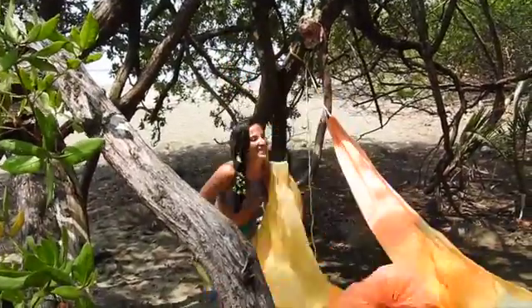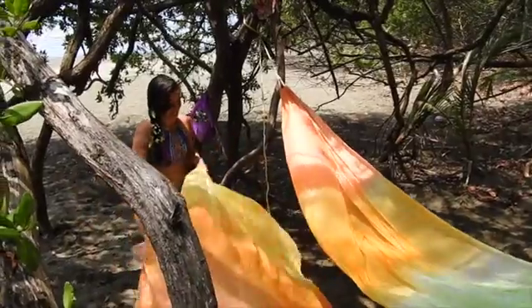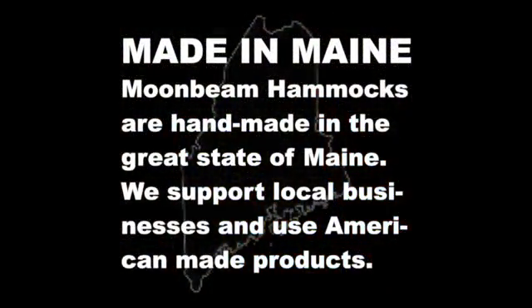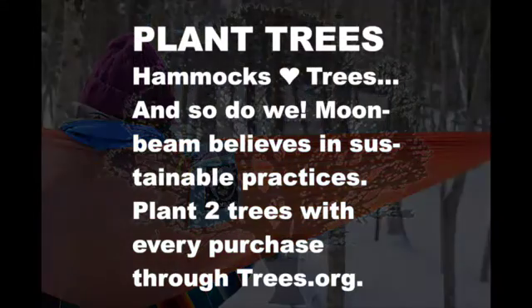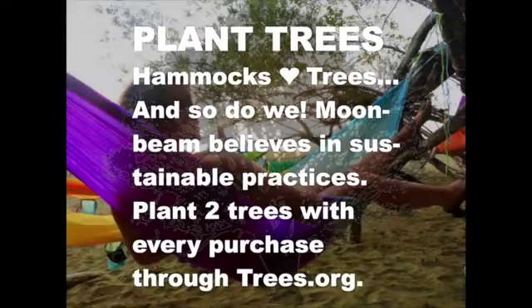At Moonbeam, we believe it is our duty to do good and enable others to do good also. Instead of mass-producing our hammocks in Indonesia or China, like many other hammock companies, we hand-make our hammocks at our shop in Maine, using domestically manufactured nylon. To offset our industrial activities, Moonbeam works with trees.org to plant 2 trees for every hammock we sell.